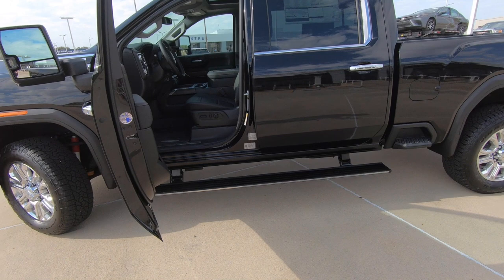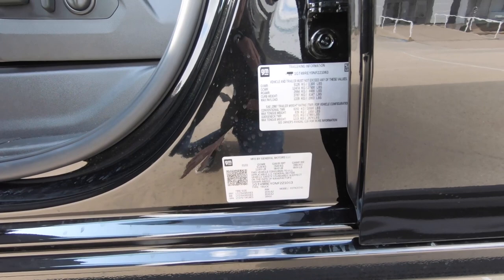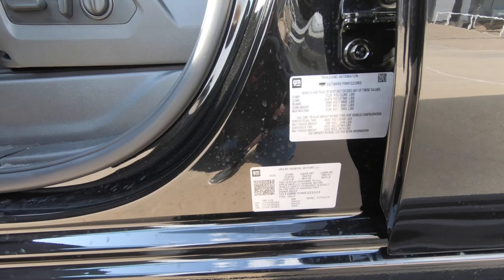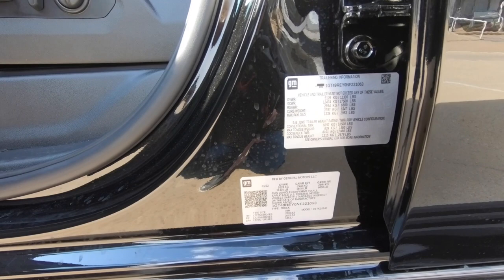Not only am I surprised that we haven't seen that in-seat storage in the seat backs in the back seat come to other truck makers, but also what you have right here. This is all the information you need to know about towing and payload — how to basically calculate what you can tow based on what you're hauling as far as your payload or how many people are in the cab. I'm not going to explain how all that works because it would probably take too long.